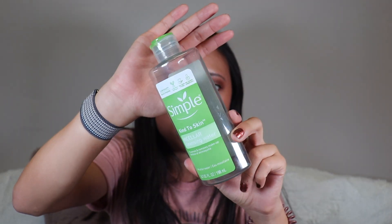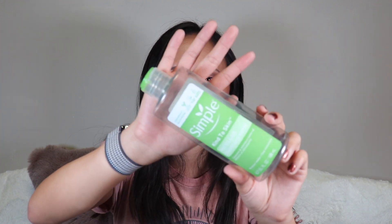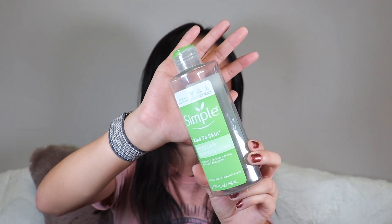I finished the Simple Micellar Water. I really like Simple but I feel like they got rid of this product. They had a bigger version I also liked. I'm not super picky about micellar water so I've switched to the Garnier one because you get more in the package for less money.